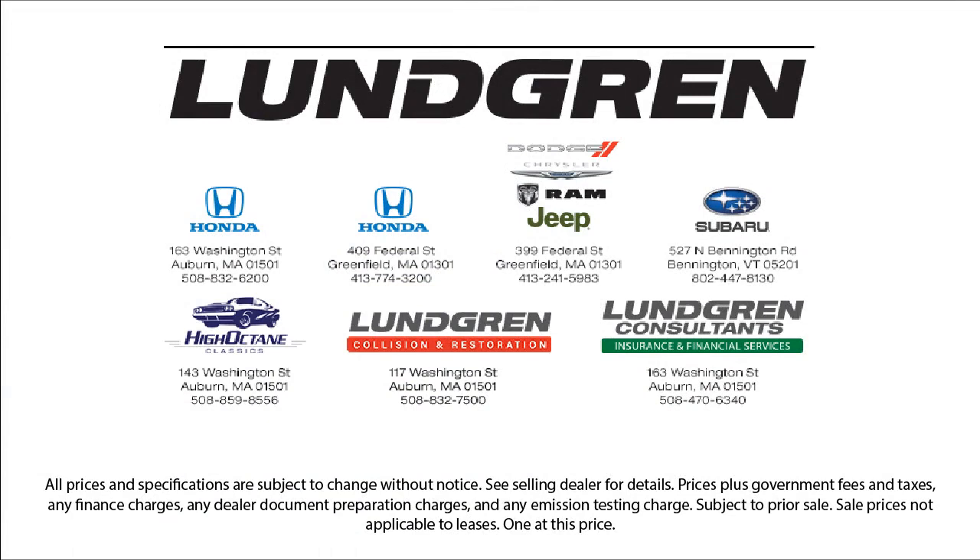So give us a call, or even better, stop by one of our great locations today. The Lundgren Automotive Group — Experience it.